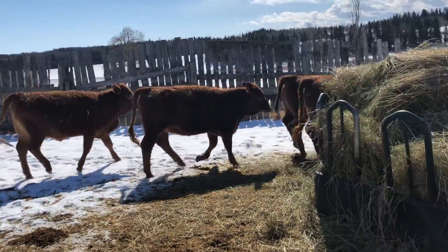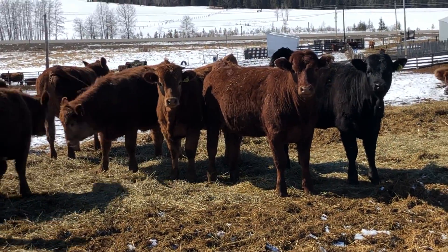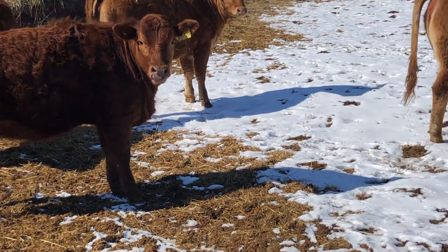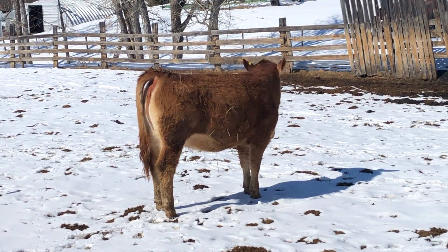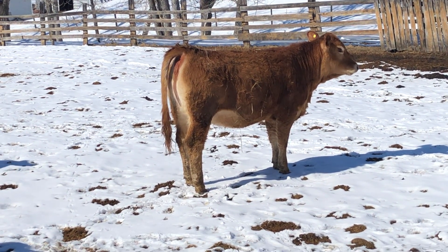There they are. These are the Scots — always raise great cattle, been doing it for years. That's them, guys. Scott palpated heifers. March 31st, Olds Auction Mart.